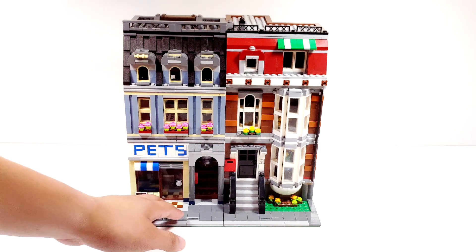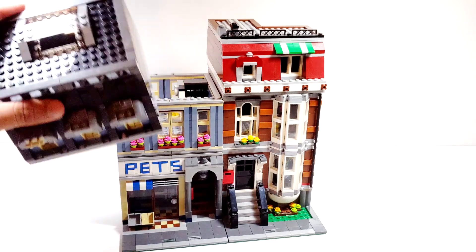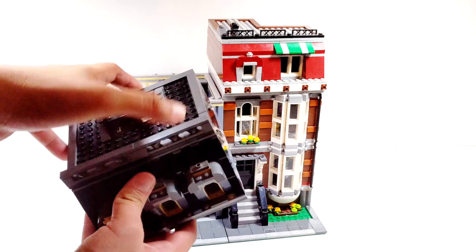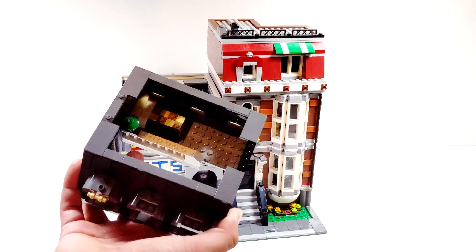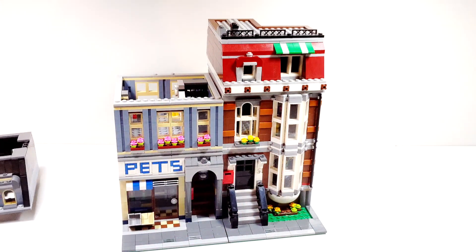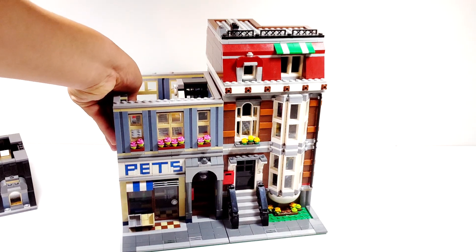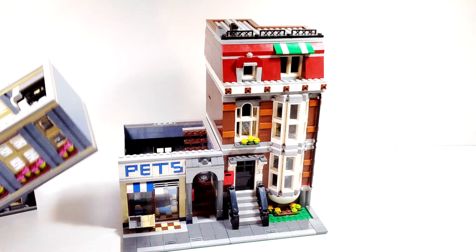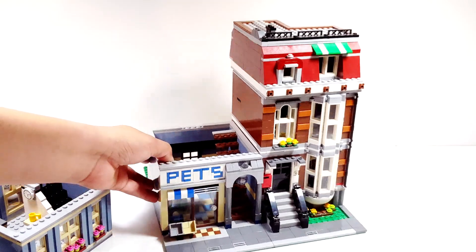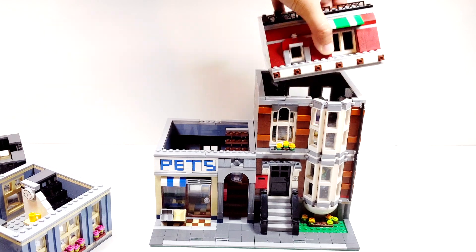I'll take this apart — it comes with the standard modular connectors. This is my first modular building, so it's kind of cool to have one in hand and play around with. It's really exciting. This probably hasn't been played with in a couple of years, so some of the pieces are a little tough and stiff, which just happens with time.